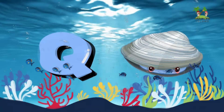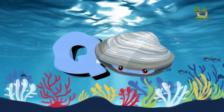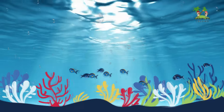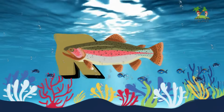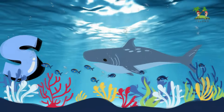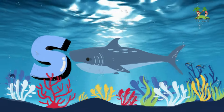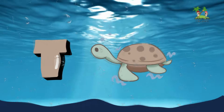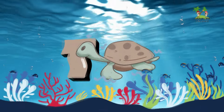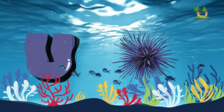Q for Quahog. R for Rainbow Trout. S for Shark. T for Turtle.